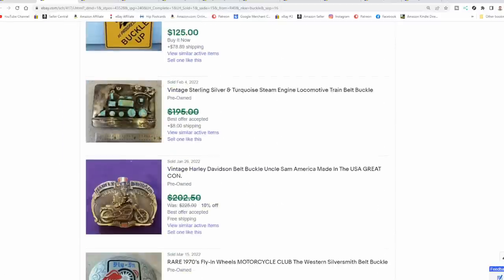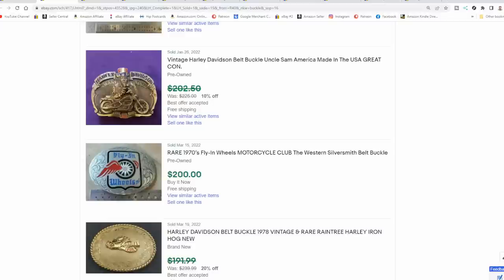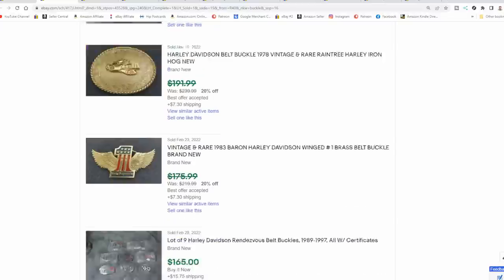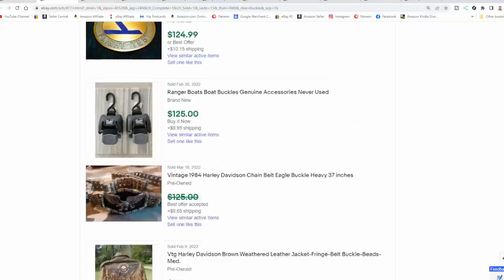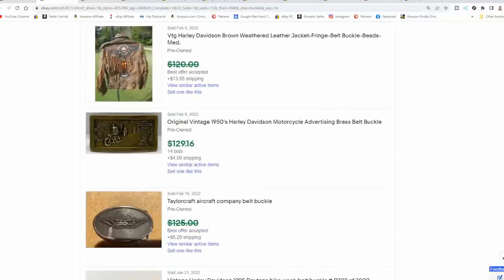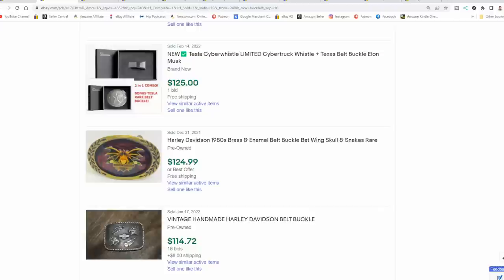You can scan through here and get a good idea of some of the value. Some of these are tied to other clubs and organizations. Some would also be tied to railroads. Here's a good example — Eastern Airlines Flight Test. This is a real buckle worn by a captain who may have flight-tested airplanes. Here's Tailorcraft Aircraft Company, a company that made airplanes — $100 plus bucks as well. Most of these sorts will get you some good money.